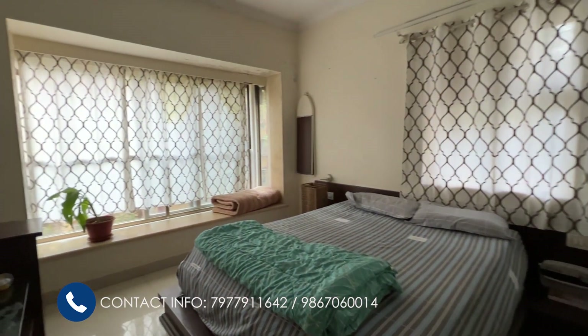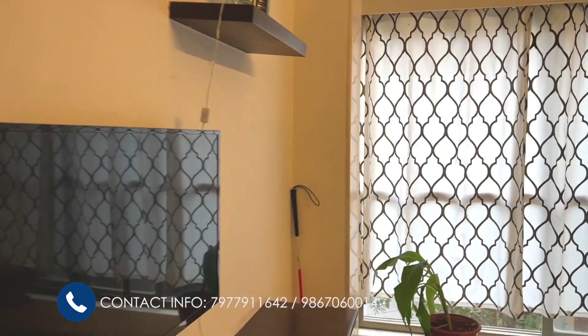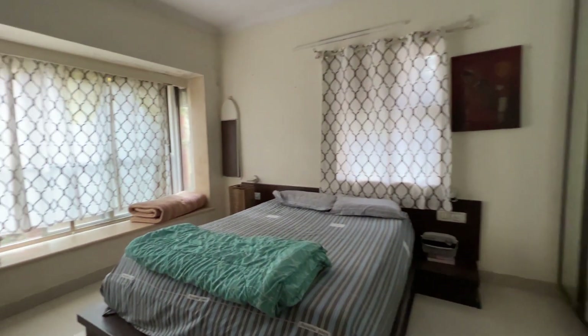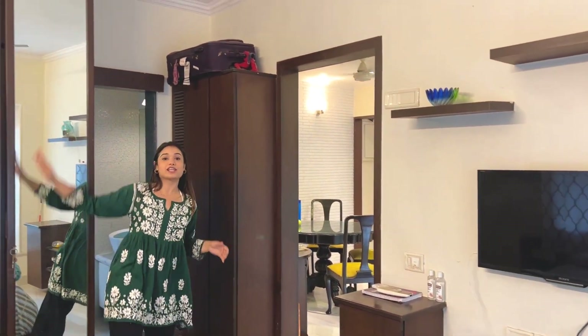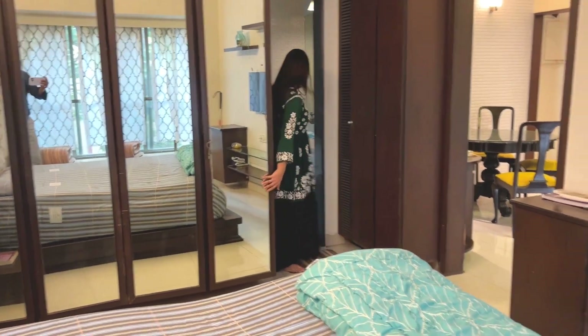Now we're entering the master bedroom that comes with an attached bath and toilet. This is the master bedroom — it has two windows, one here and one there, so there's a lot of cross ventilation and your apartment will always be pleasant. There is a nice sitting space created near the window so your guest or you can sit there. On this side is your full-length, floor-to-ceiling storage — that's your wardrobe unit — and your attached bath and toilet.